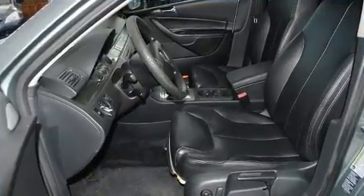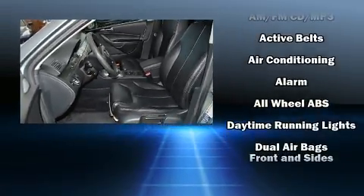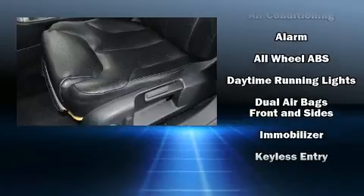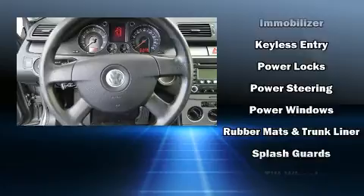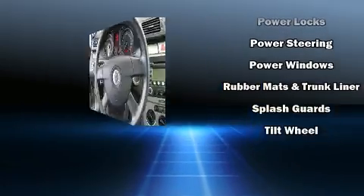Volkswagen ensures the safety and security of its passengers, with equipment such as dual front impact airbags, ignition disabling, and four-wheel disc brakes with ABS. Various mechanical systems are monitored by electronic stability control, keeping you on your intended path.